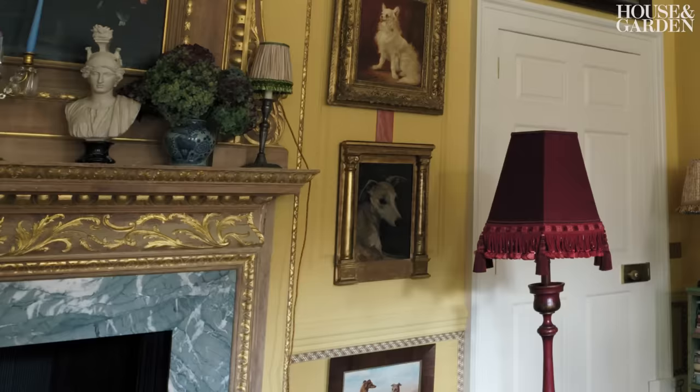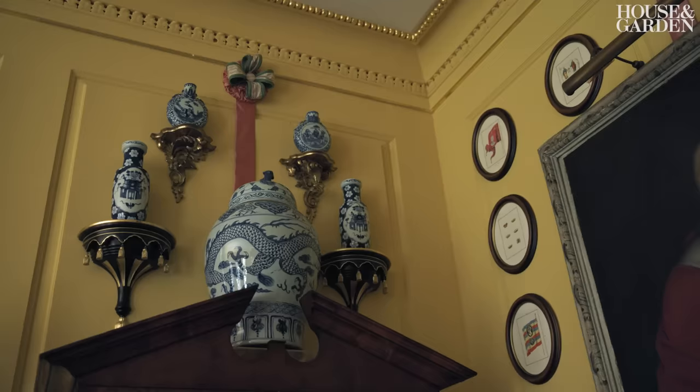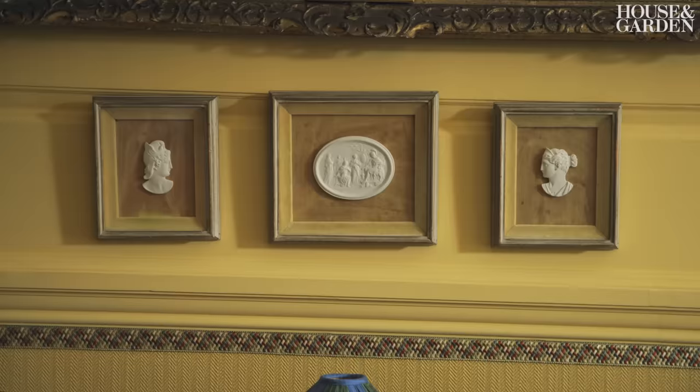My favourite is Portrait of Zenon, done by James Hayes, who's wonderful. It's salon hanging, but it's all in little collections throughout. It feels organised in my head at least.